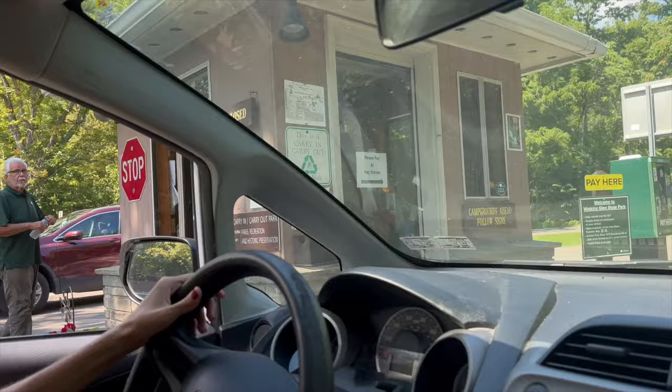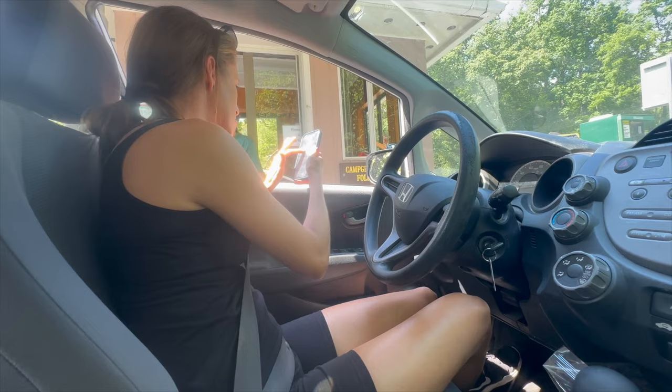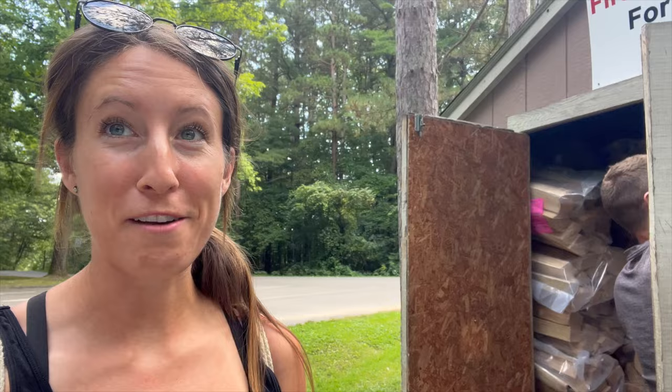We made it to the campsite. We paid for all the campsite stuff online and it was so easy. We just came and she already had everything — we didn't need ID, nothing. But we're paying $10 for some firewood. We have no idea how to make a fire, so that's gonna be fun tonight. But I think before we even go to the campsite, we're gonna go hiking now.